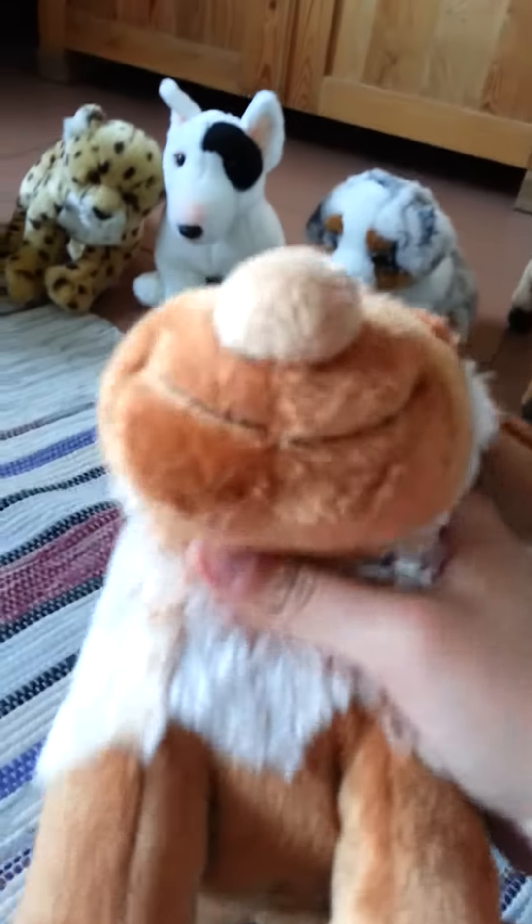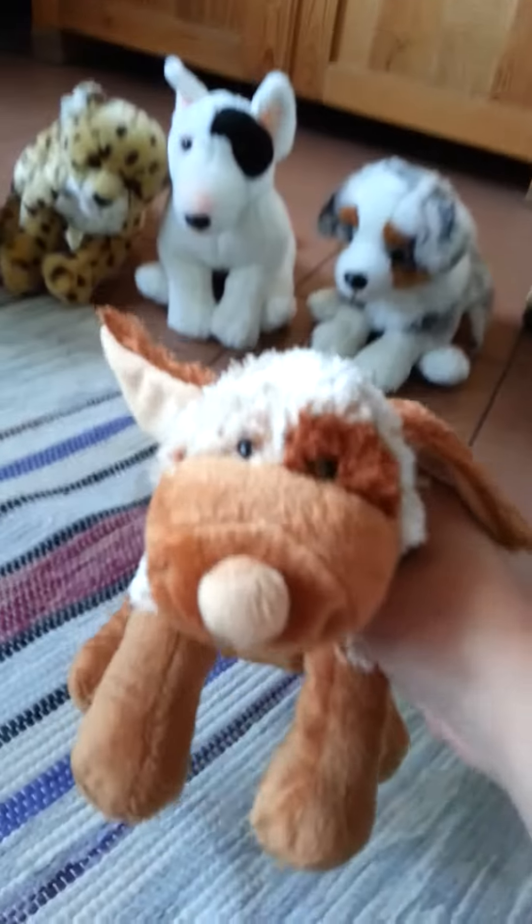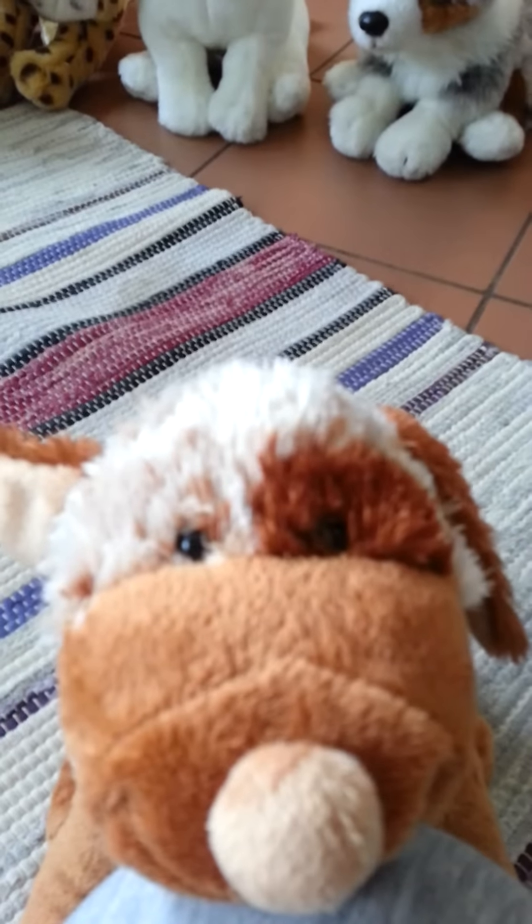So yeah, that's them. I hope you enjoyed that. Thanks for watching. Bye bye.